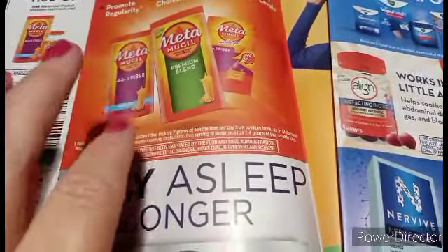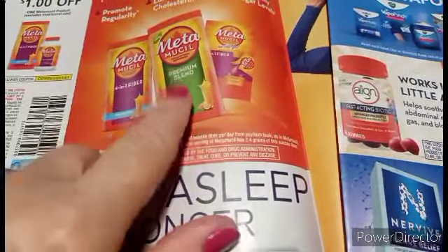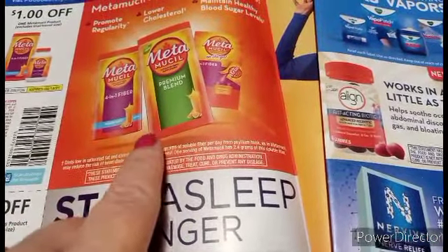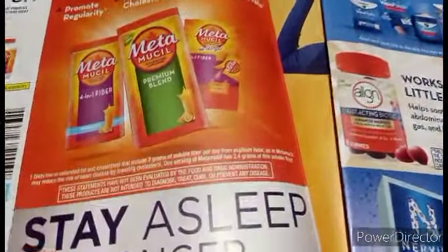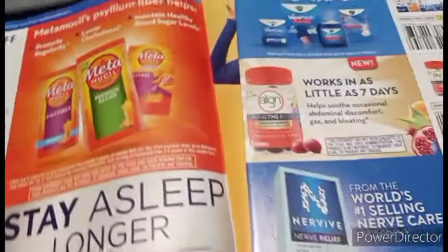Dr. Oz did a show on it a couple years back — this stuff absorbs extra sugar and cholesterol. Google it, real simple, check out the information. But you got a dollar off, and of course you can use it for what it's actually made for.